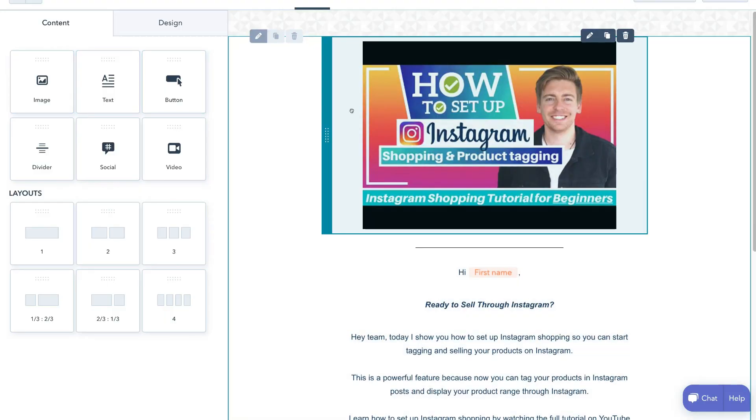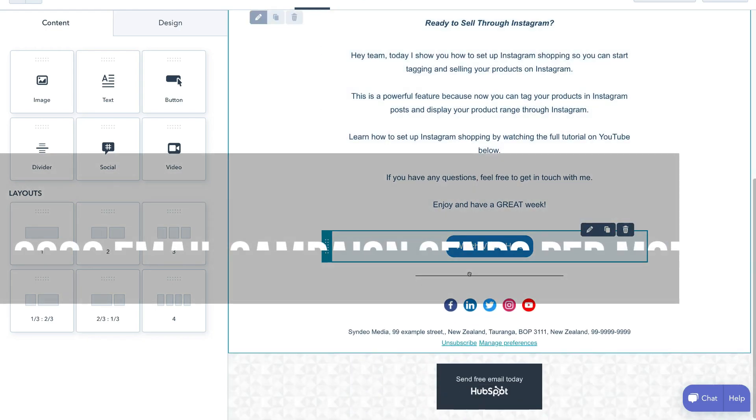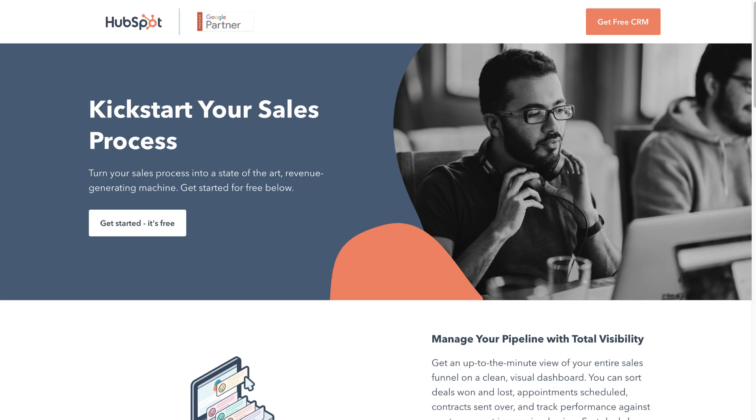HubSpot also allows you to engage in email marketing by generously allowing you to use up to 2,000 email campaign sends per month. If you're interested in getting started with HubSpot, I will link a complete beginner's tutorial up above.